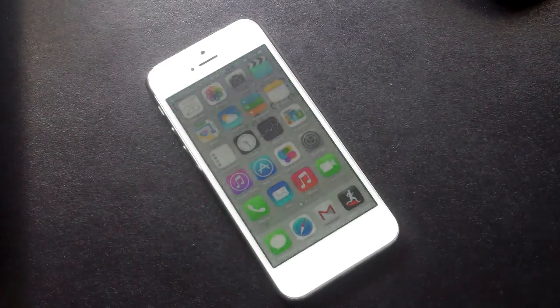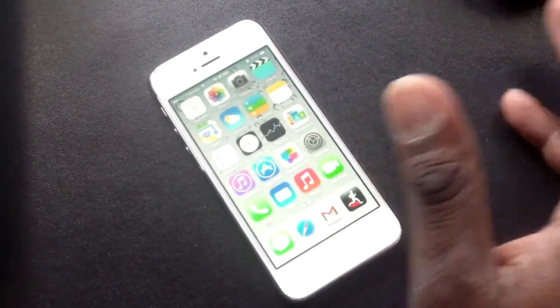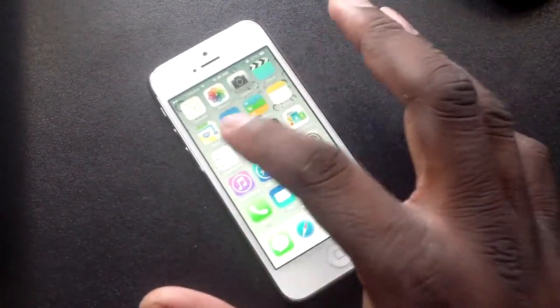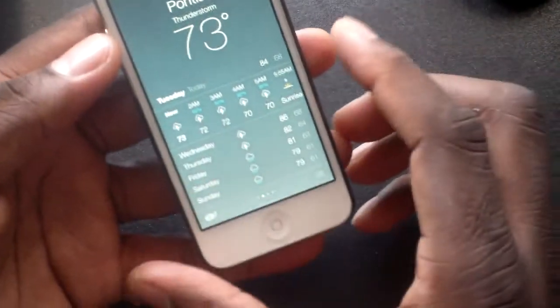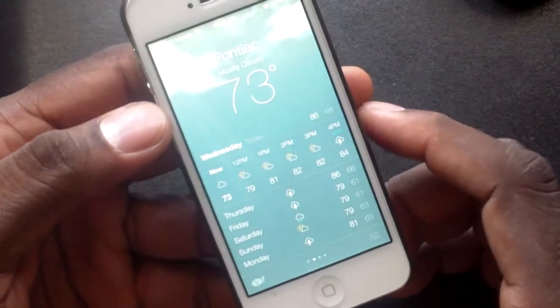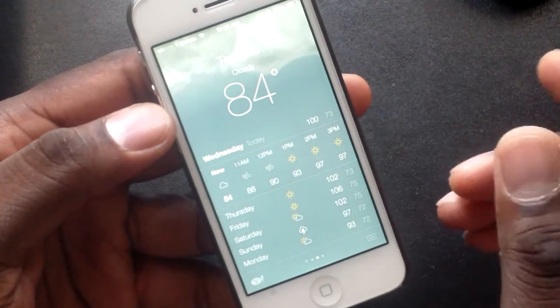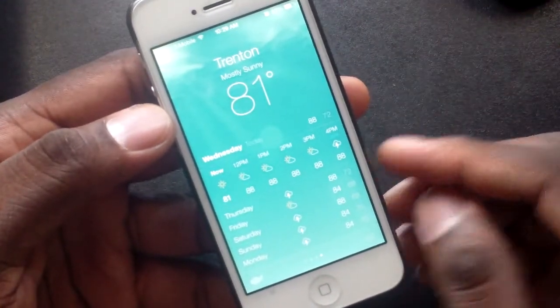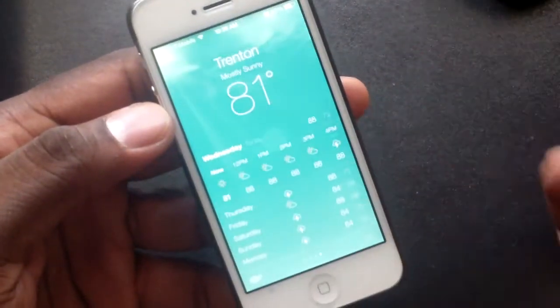I think you'll be happy because this is Beta 2 — no problems at all, it's super smooth. They've even added a weather application with animations like HTC. They took a lot of design notes from other operating systems, and there's absolutely nothing wrong with that. If this is what they needed to do to catch up to what's going on right now, I think it's a good thing.